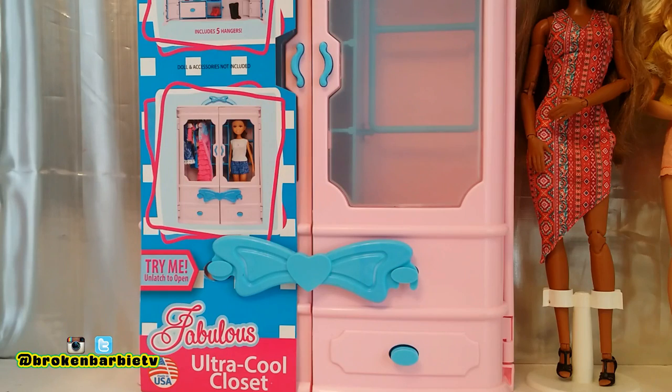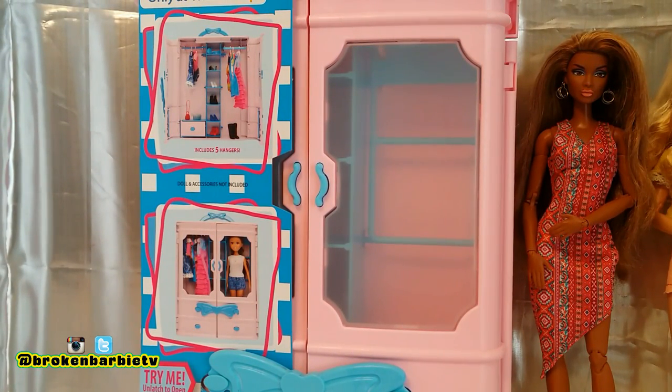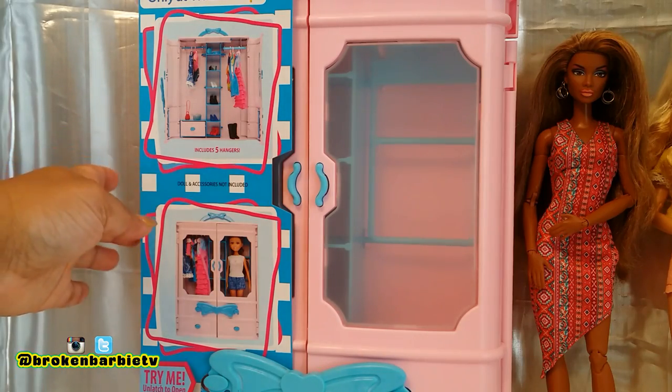On the packaging, it's this fabulous ultra cool closet, and if you saw my Instagram post recently, it's very similar to the Barbie Ultimate Closet they have at Walmart. The only difference is the colors — the Barbie one comes with a couple of extra accessories and outfits, and this one costs one third of the price. So I decided to get one at about $10, which is a pretty reasonable price, and it says it's only available at Walmart.